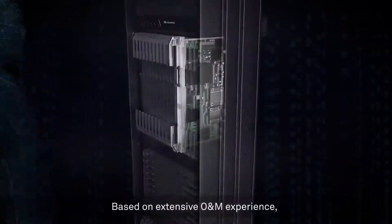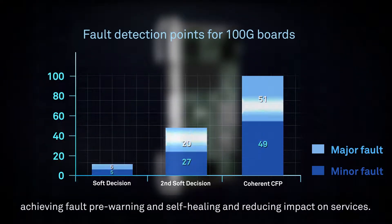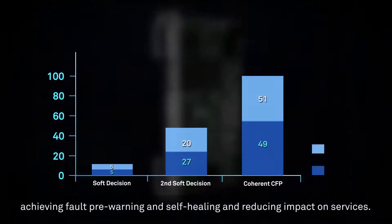Based on extensive O&M experience, Huawei keeps improving fault detection points, achieving fault pre-warning and self-healing, and reducing impact on services.